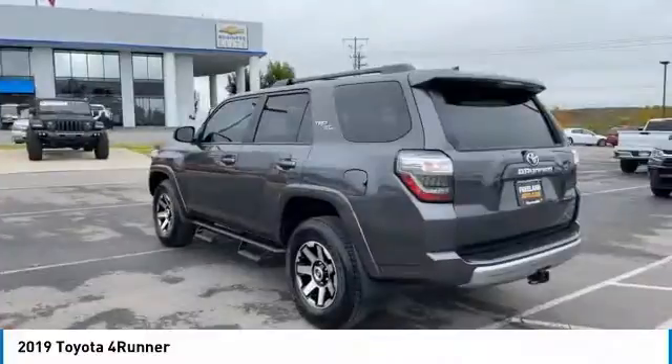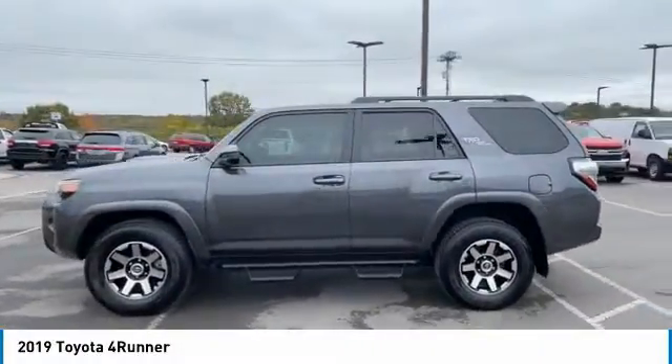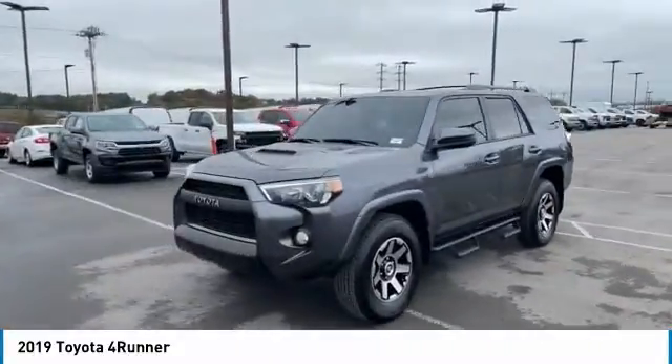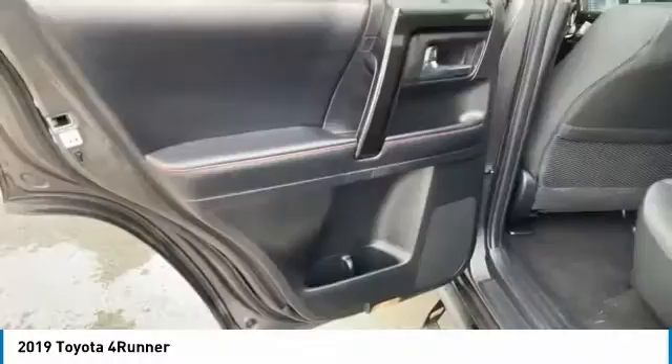Here are some of this vehicle's great options: towing package, aluminum wheels, heated side mirrors, traction control, daytime running lights, remote keyless entry, fog lights, headlights auto off, mirror memory, security system.